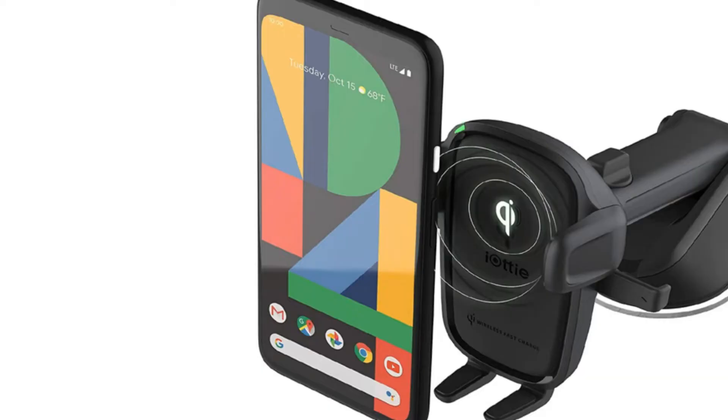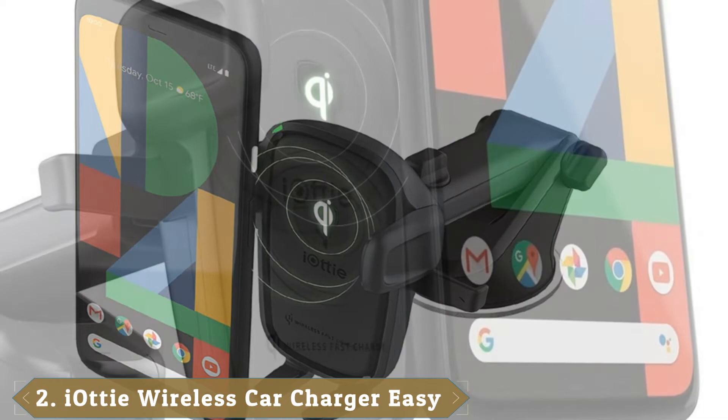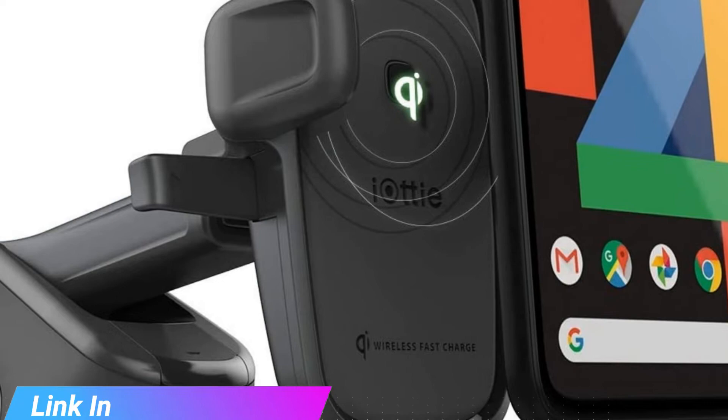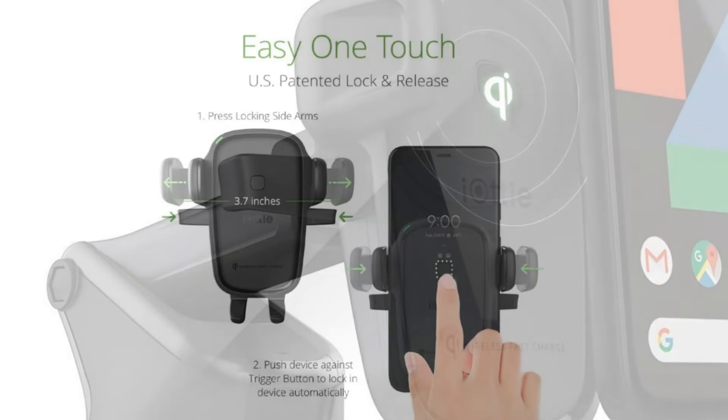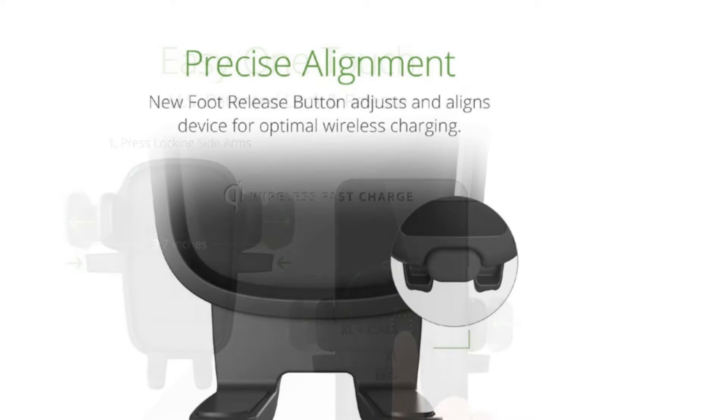Moving on to number two, the iAudi Easy One Touch Wireless 2. Our other picks are great for holding your phone but still require you to plug in a charge cable. To wirelessly charge your Qi-compatible phone in a car while also keeping it in a place that's safer and more convenient than a cup holder, get the iAudi Easy One Touch Wireless 2. It's available in a dash or windshield mount, or a vent or CD slot mount. The latest iAudi models offer the best combination of fast charging, serious stability, and easy adjustability.